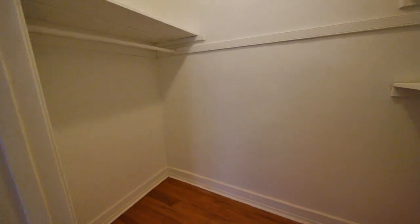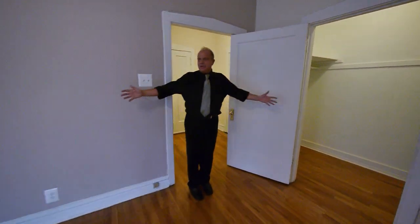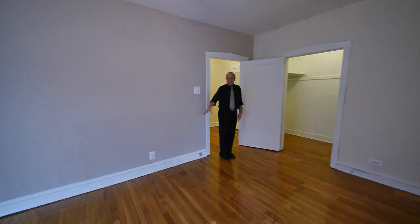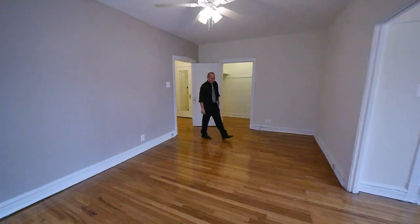A very deep coat closet, and another walk-in closet here off of the living room. That was the size of my first studio apartment in Chicago! Large living area with refinished, gleamy hardwood floors — looks like a bowling alley in here. Nice size living room.